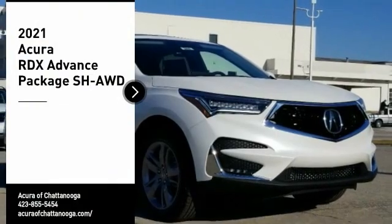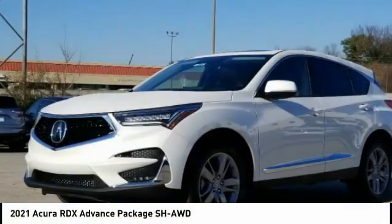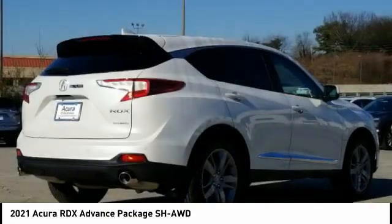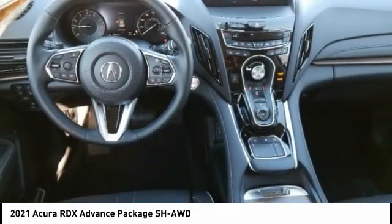You are going to love the 2021 RDX. Viewed as Acura's answer to BMW's sporty X3, the RDX offers a stylish interior, plenty of sport, and a nice amount of utility. Here are some of this vehicle's great options.